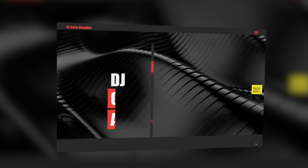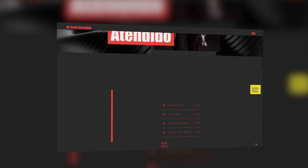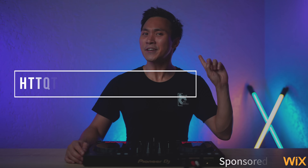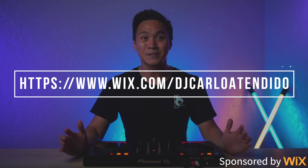So hopefully by now you're convinced to make a website. In this section of this video, we'll be learning how to make this website, which I made in one hour using Wix. Wix is a platform that allows you to make beautiful custom websites with hardly any effort at all. Use the link over here or down below to get started with Wix, who is a sponsor of this video. So with that said, let's begin.